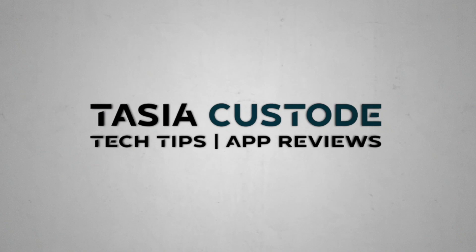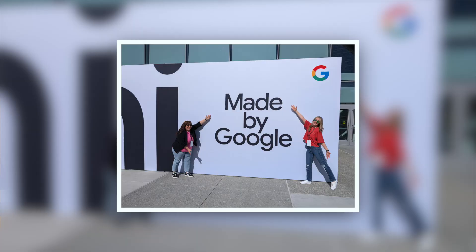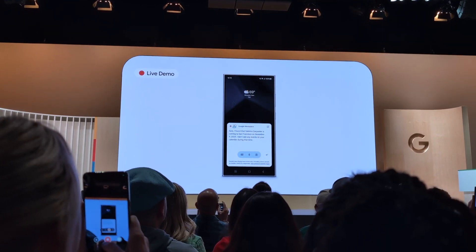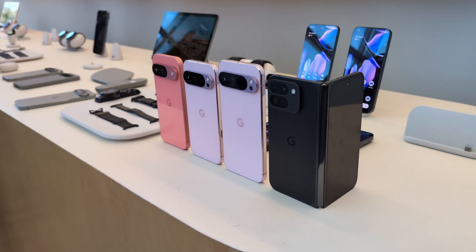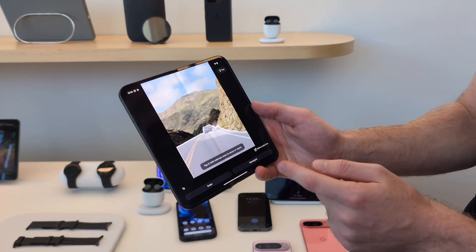Big changes are coming to your lineup of Pixel devices and there's AI in everything! Here are the best announcements from Made by Google 2024. I'm Tasia Custode and my feet were on the ground at Made by Google 2024. There were a ton of announcements from hardware to Gemini to Android — and a good starting point is that the entire lineup of Pixel devices is seeing some notable changes.